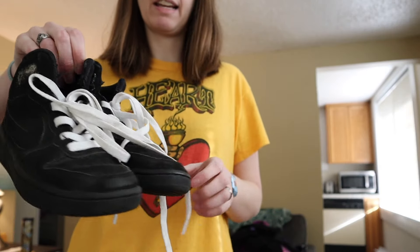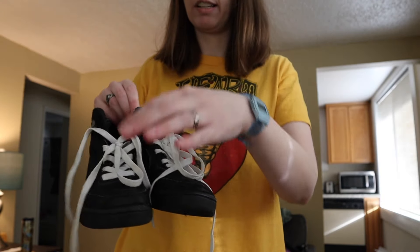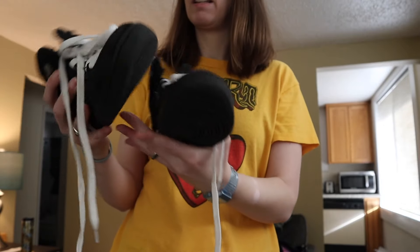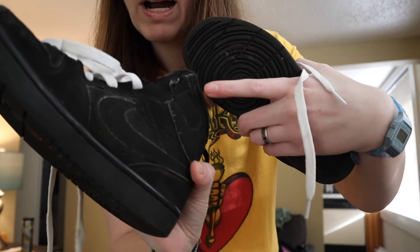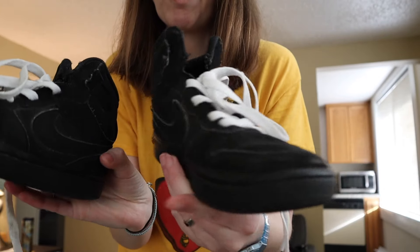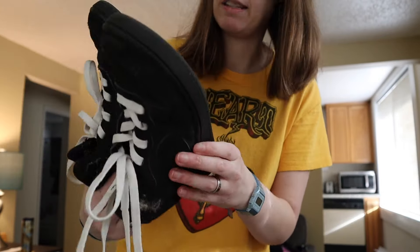We also got two pairs of shoes. These are Nike — I think they're like Nike Burrows or something, I'm not really sure. The only thing is someone replaced the laces with adult shoelaces, so they're way too long for these shoes. Also the velcro strap that should go around the top of the shoe was removed on both of them. But other than that, they're in pretty good play shape, and these are a size US 2.